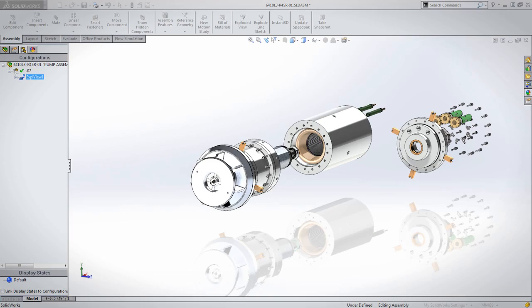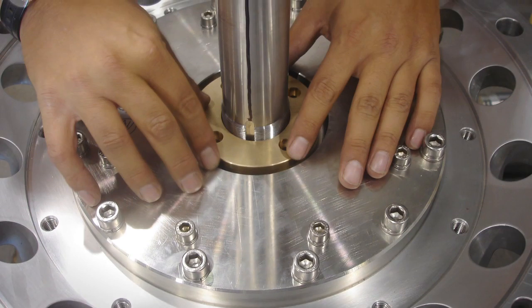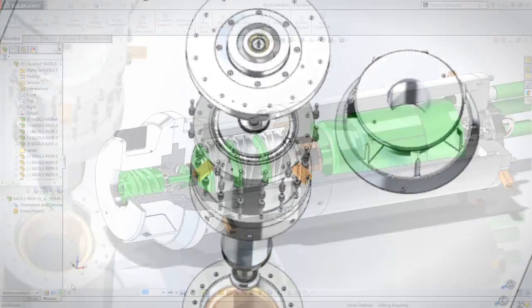SolidWorks gives me the ability to feel like I'm actually creating or sculpting the object before I get it. And then when I see it come in the shop, I like to go out there and look at that part and say, 'Hey, that's just what we had on our screen — look, there it is today.' It takes me maybe five minutes to create a part that way.